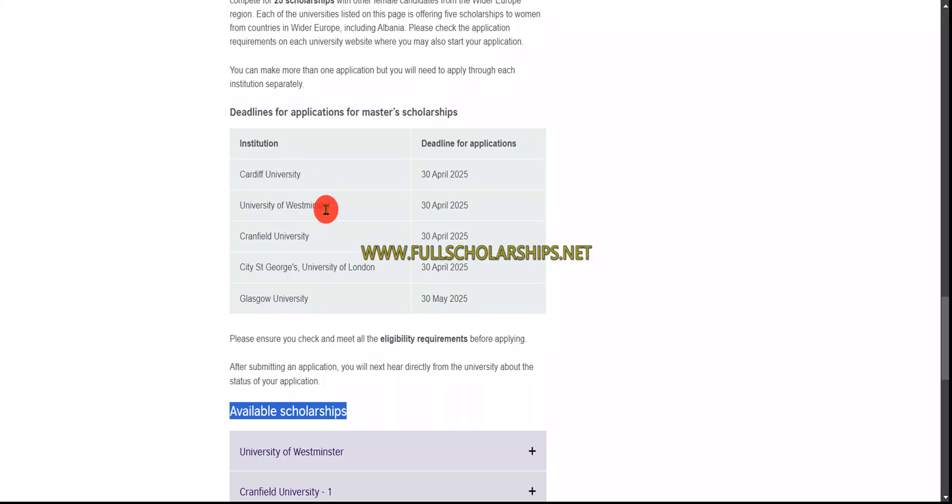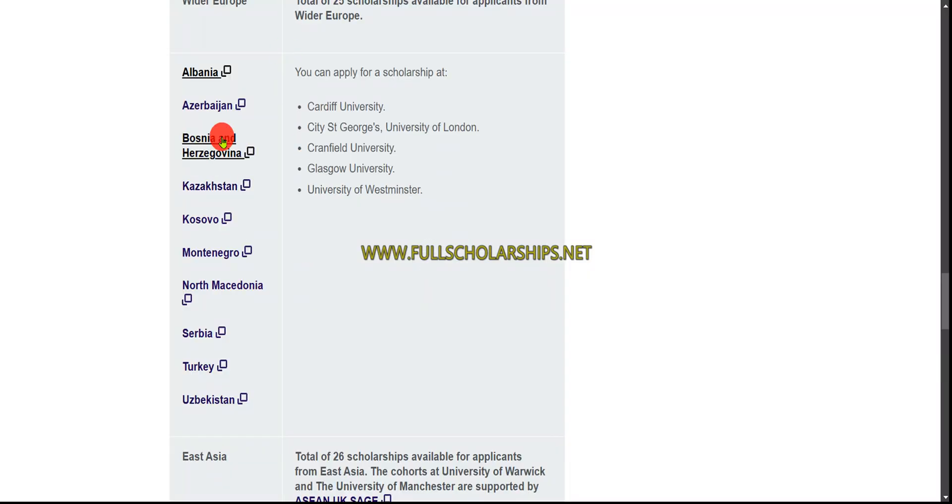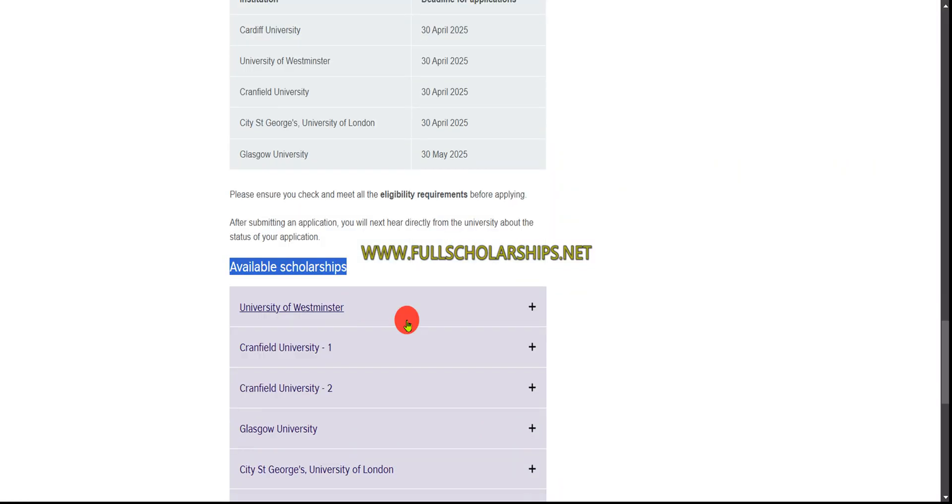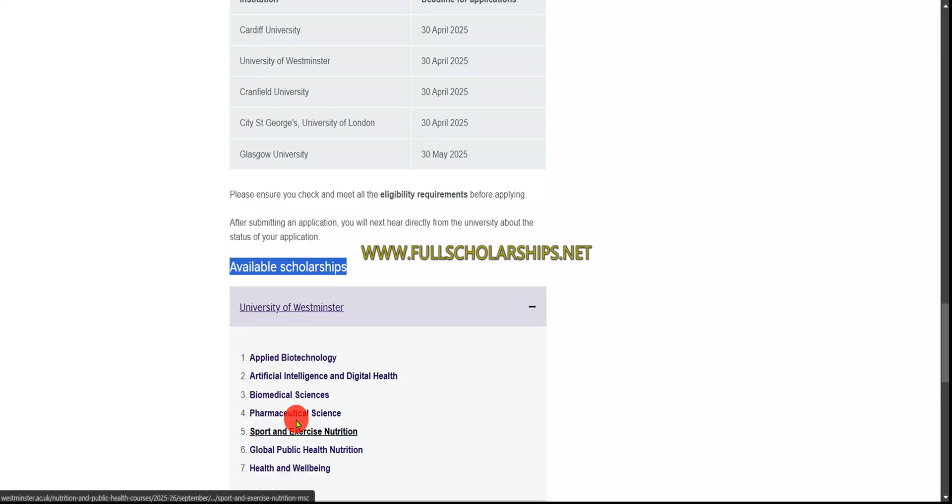Available universities include Cardiff University, Westminster University, Cornell University, Penfield University, George University, and Glasgow University — almost all major universities are listed. In East Asia you can similarly click the link and check out the fields and participating universities.